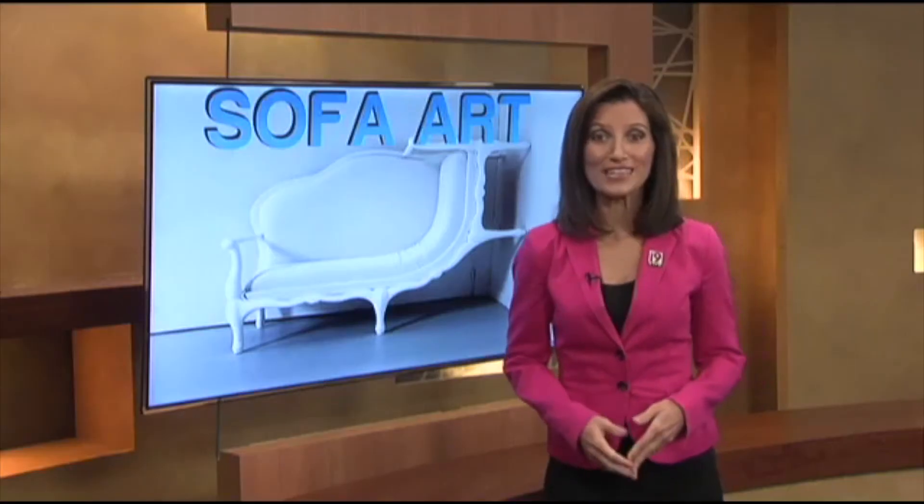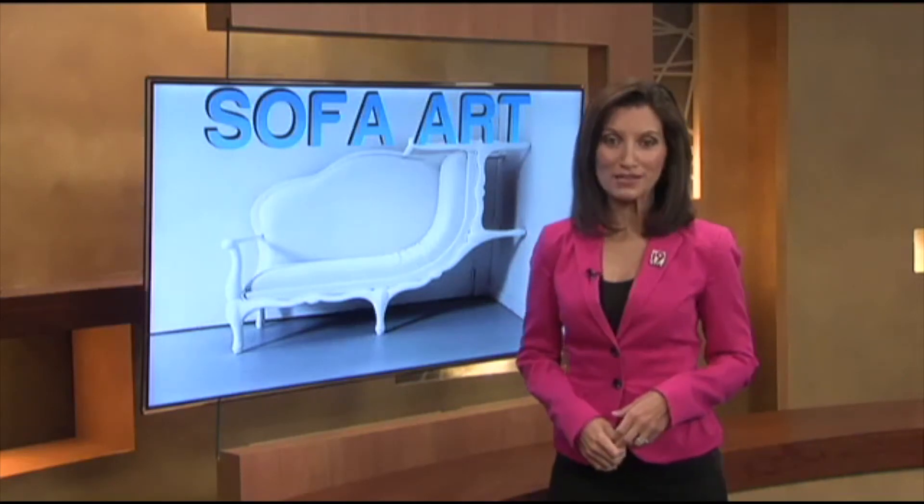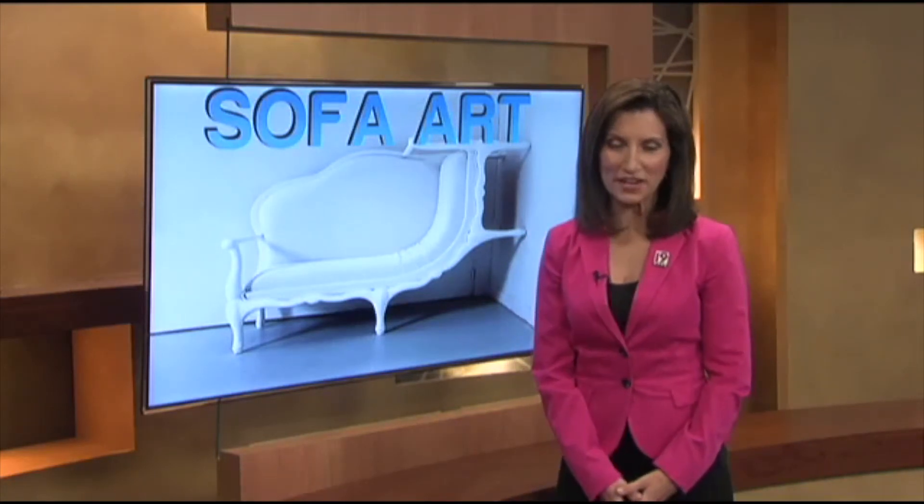That sofa art is for sale in a silent auction. And that's your web exclusive this Wednesday. I'm Dana Huey.